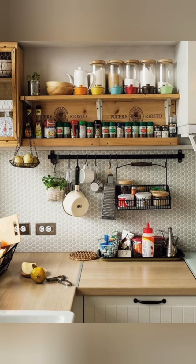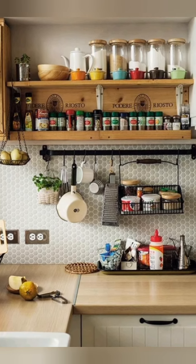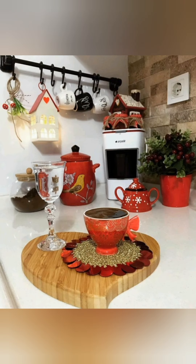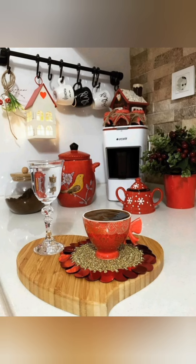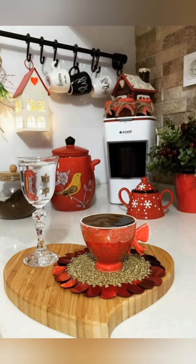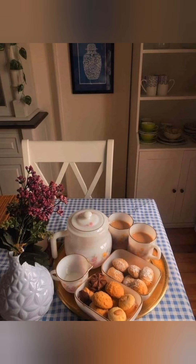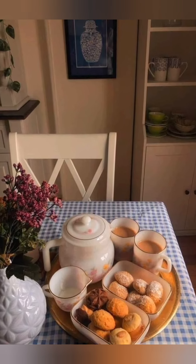Bring in freshness with a small herb garden on a windowsill or in cute pots. Install bead board paneling on walls for a classic cottage look.